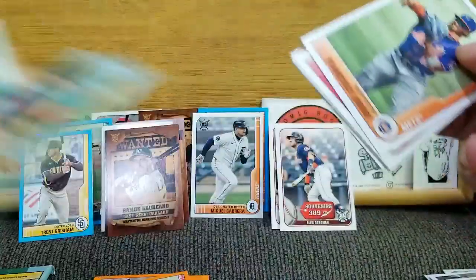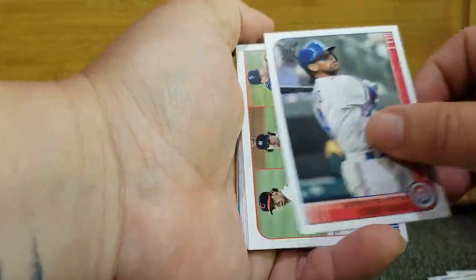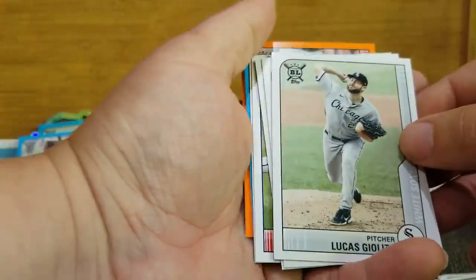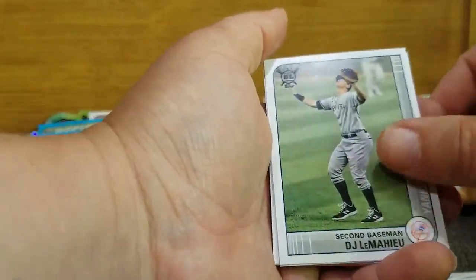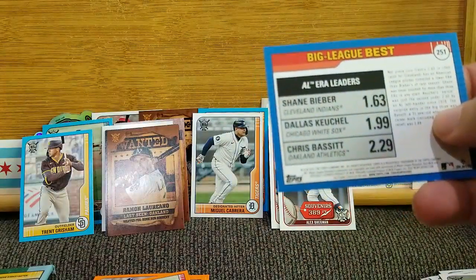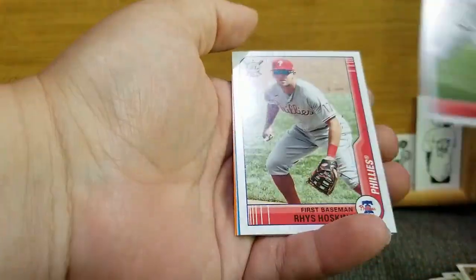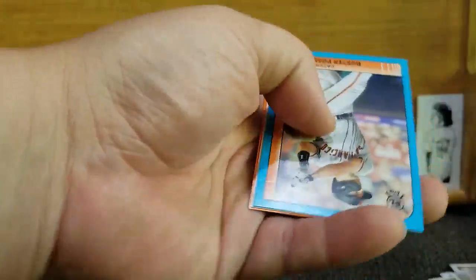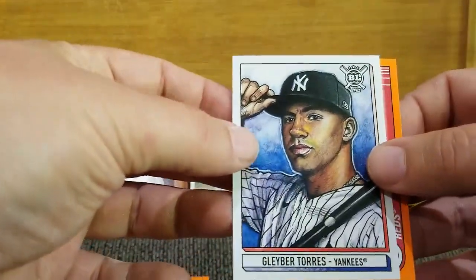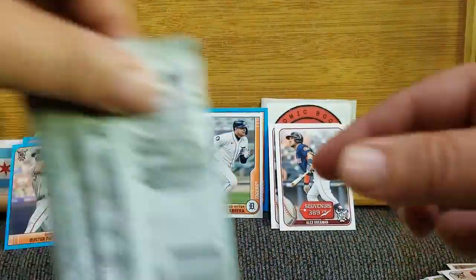Thanks to you all for sticking with me. Francisco Lindor, Chris Davis, the AL Wins Leaders — we got a double on that one. Luis Castillo, DJ LeMahieu, AL ERA Leaders — Bieber, Dallas Keuchel, and Chris Bassett. Victor Robles, Rhys Hoskins. The blue is Buster Posey. The Art of the Game is Gleyber Torres. And the orange is Joey Votto.